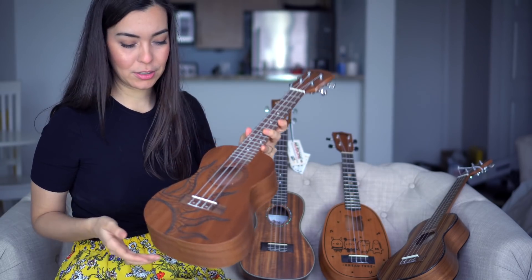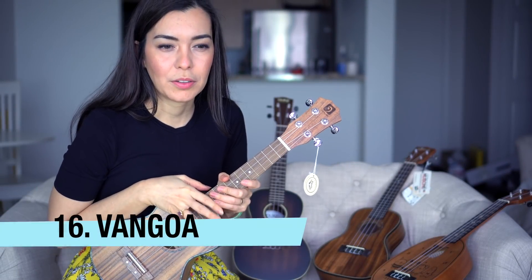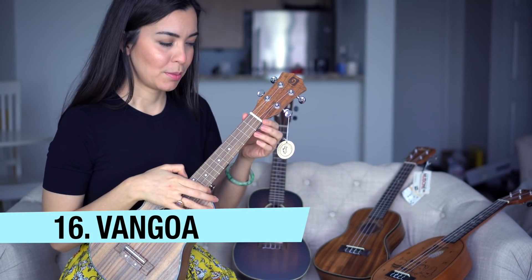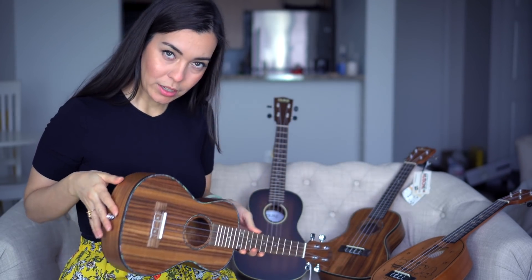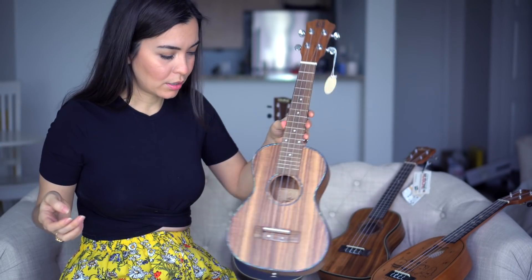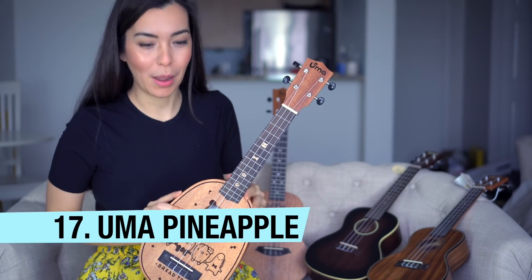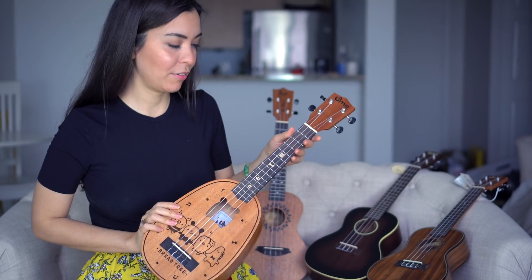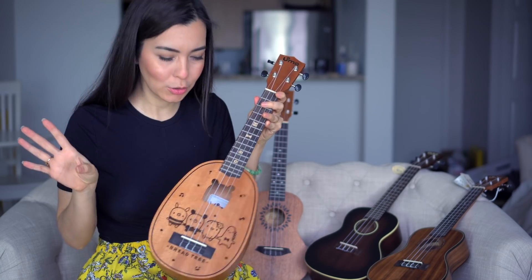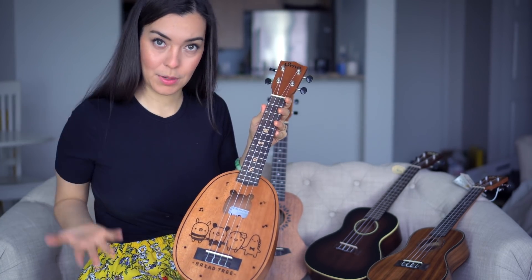This is a Van Goa ukulele that I unboxed recently. I talked about how short the frets were — it's an okay ukulele, but I'm not going to play it, so it's going away. This is a beautiful pineapple concert ukulele — very charming, like a kawaii-style ukulele. The gig bag is beautiful and it plays well, but I won't be playing it, so it's going away too.